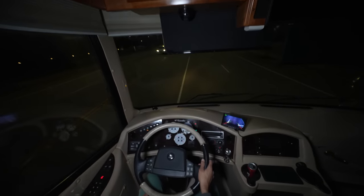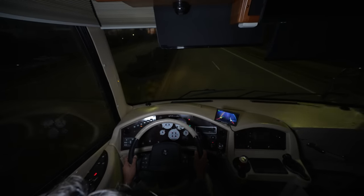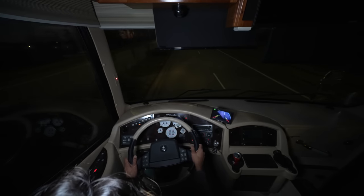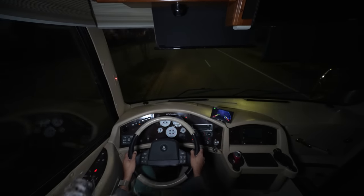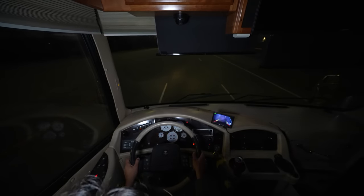I feel bad for Kaya behind the camera because I'm flooring it and then getting on the exhaust brake so I don't get a speeding ticket. Let's go back to butter-smooth driving, which this coach is very good at doing.